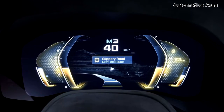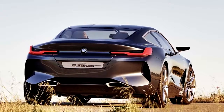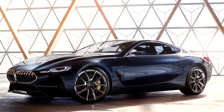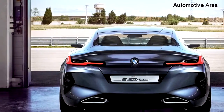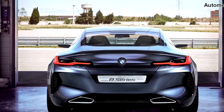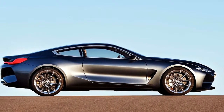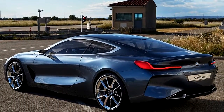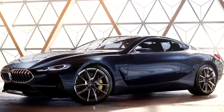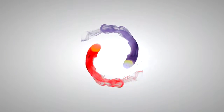Inside the cabin, look for sport seats with a carbon fiber shell, red anodized paddle shifters, and aluminum accents. The iDrive controller used to operate the car's infotainment system is made from Swarovski glass.